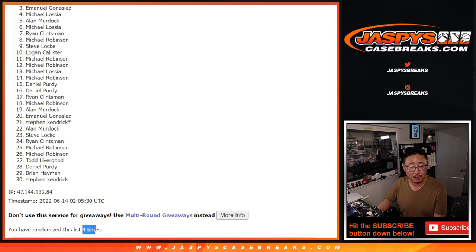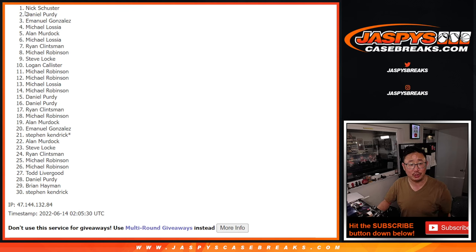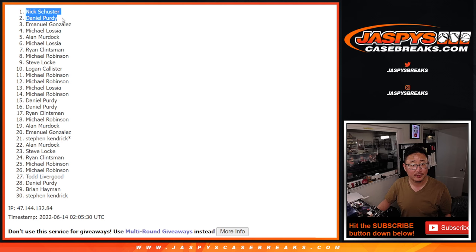After four — top two — you got a number block spot, it's a $179 value. Daniel, congrats, you're in. And Nick Schuster, congrats, you're in. So we'll see you for that random number block randomizer in the next video, then the Noir break. I'm Joe, I'll see you next time for the next one. Bye-bye.